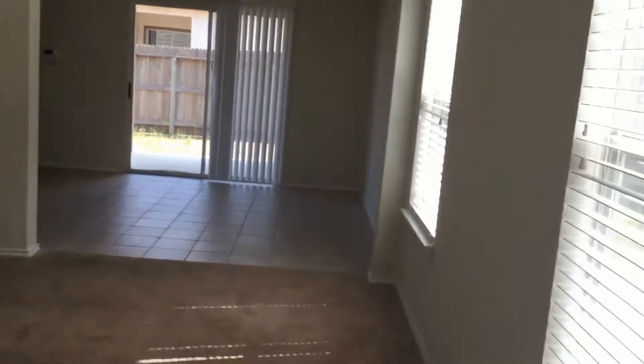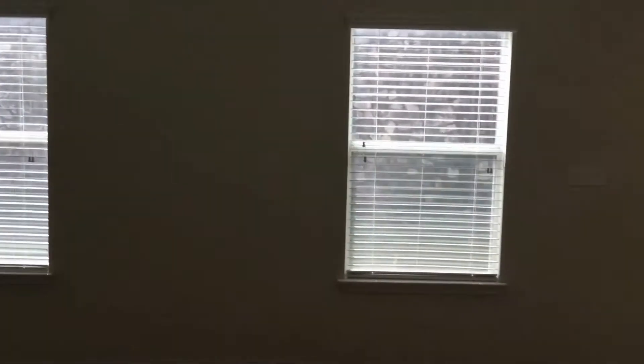As you enter the home, you have your living room area. Let me give you a glimpse of the two-car garage interior. Here you have two large windows for the living room. Here is a closet for storage.